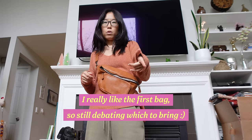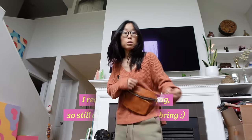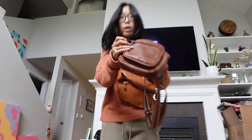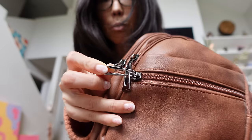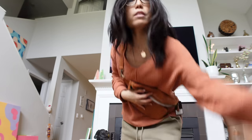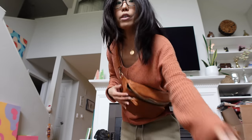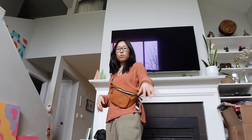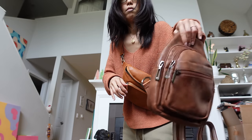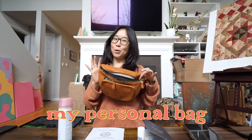I might keep that first bag and replace or cover the pull tabs with something. I wonder if wrapping thread around it would help dampen the sound. I also like the color of the other one — this one is a deeper brown and the first is a lighter, more orangey brown. So now that we've decided on the personal bag, let's pack it.